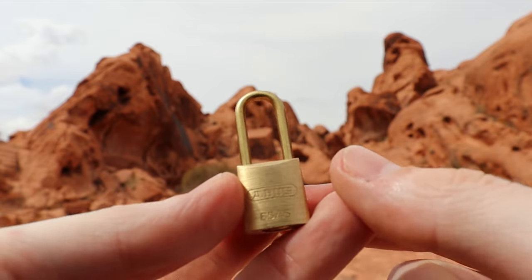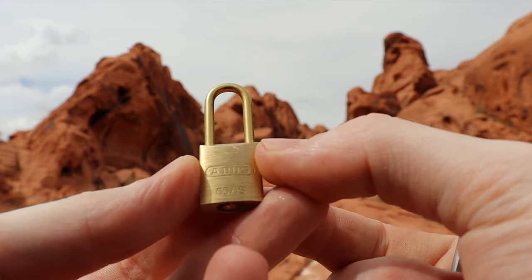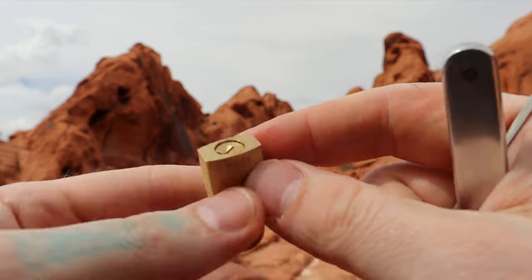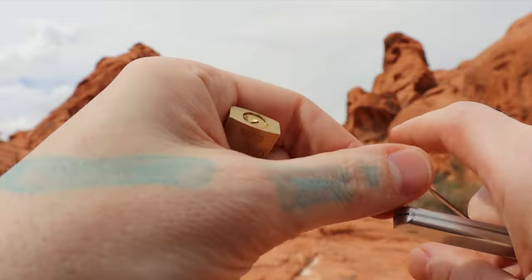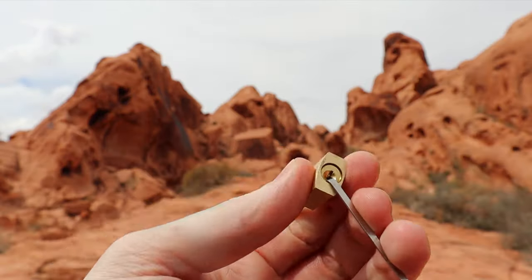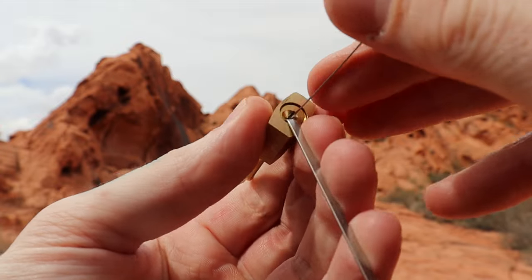Hello world, LockpickingDev here. Today I have a little Abus 6515. It's basically almost a little TSA lock. I haven't picked this yet. That's three pins. Let's see how this little lock does. It is Abus.